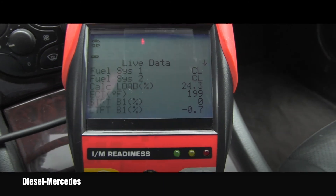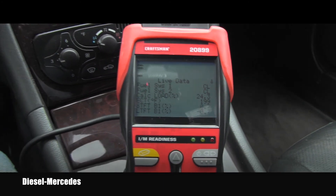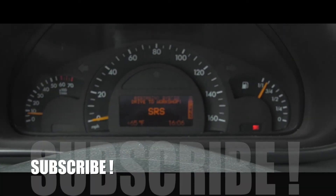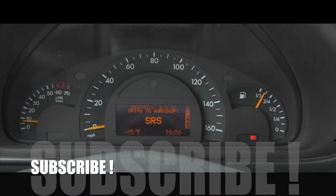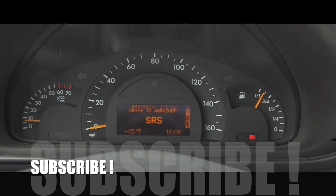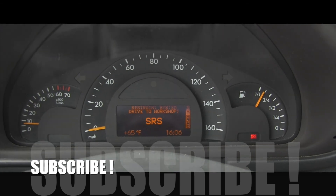That was really just a short video for you, in case somebody needs these numbers for the purpose of diagnosing their own vehicle. Thanks for watching, have a wonderful day guys, and I will see you in the next video.